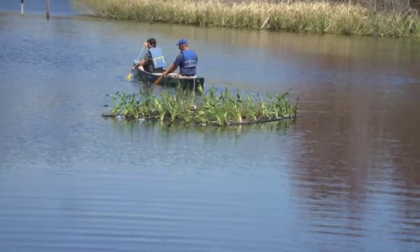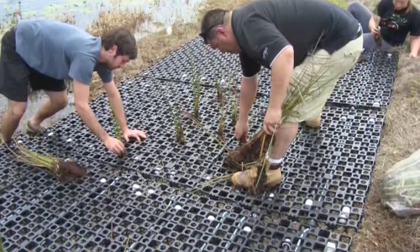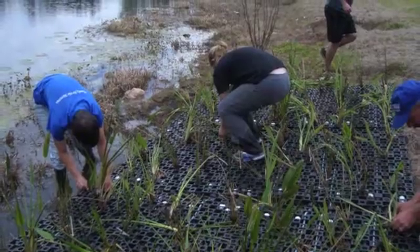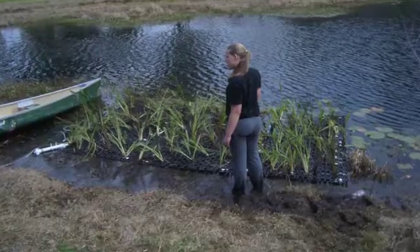Deployed into stormwater ponds, ACF's floating wetlands can help clean, maintain, and restore the water quality to lakes, rivers, and other water bodies.